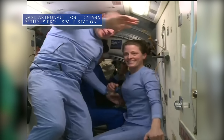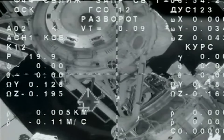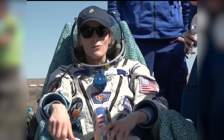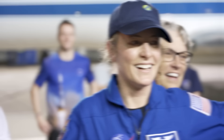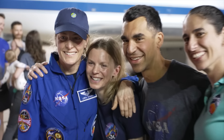On April 5th, NASA astronaut Laurel O'Hara and two crewmates boarded a Soyuz spacecraft and undocked from the International Space Station. The next day, the trio made a safe parachute-assisted landing in Kazakhstan. O'Hara spent six months aboard the station supporting NASA's Artemis campaign and working on various scientific activities. This was her first spaceflight.